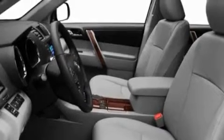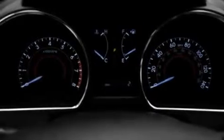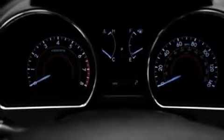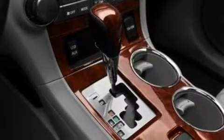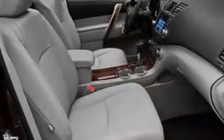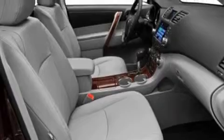Its top features include a sunroof with a sunshield, heated seats, a power rear liftgate, a CD player, leather seats, performance tires, aluminum wheels, a low-tire pressure indicator, air conditioning with automatic climate control, and an anti-theft protection system.